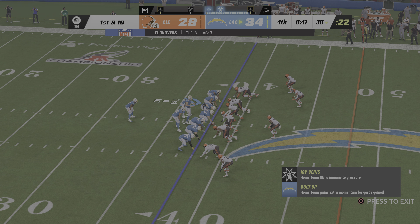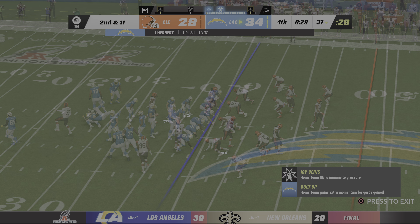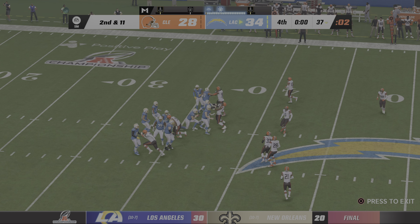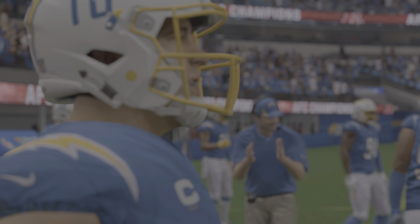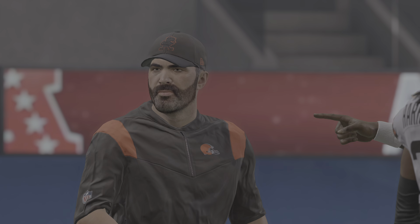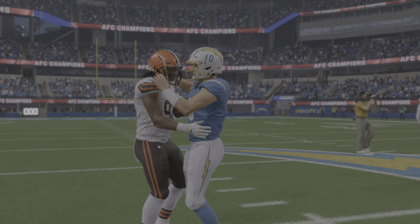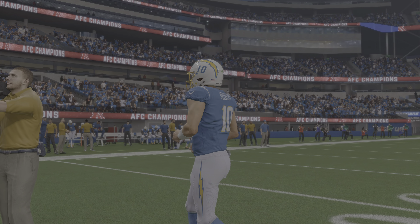Here's a first and ten at the 38 — victory formation time for the Chargers. They take a knee, and they will take a knee here and cue the celebrations. They are off to the Super Bowl! All that hard work has paid off — they're AFC champions, and on to the Super Bowl they go. It's got to be an amazing feeling — all that hard work, all that sweating, all that effort, all those times getting yelled at by your coach, and now you get to go to the Super Bowl. Put your hats on, guys — AFC champs.